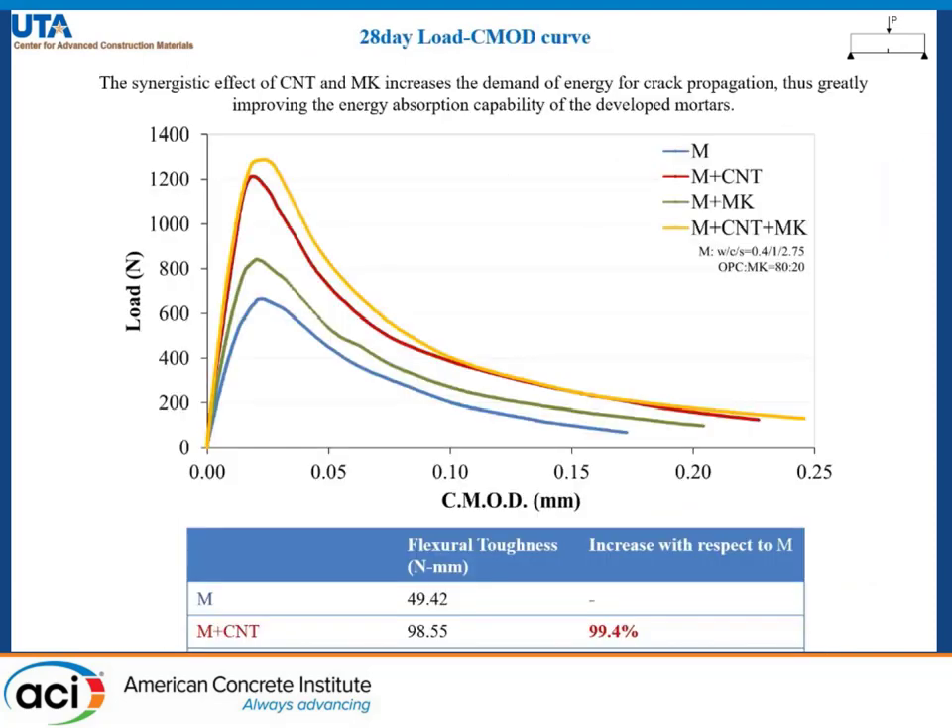Here we have the 28-day load-CMOD curves obtained from fracture tests, and the area under these curves was used to calculate flexural toughness, which gives an indication of the energy absorption capability of the specimens. The combination of CNT and metakaolin leads to an increase of 130% in flexural toughness, while metakaolin alone gives an improvement of about 40%.